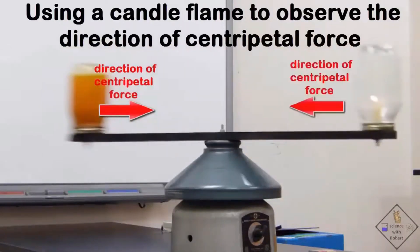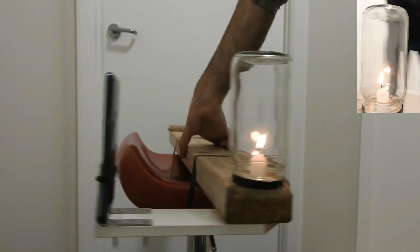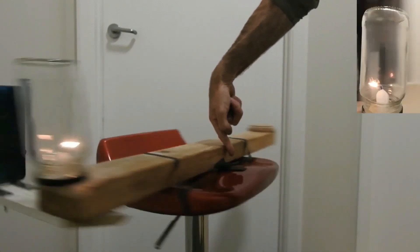It does not matter where the candle is in the circular path. The flame is always pointing toward the center of the circle. Centripetal force is always directed toward the center of the circular path of motion.